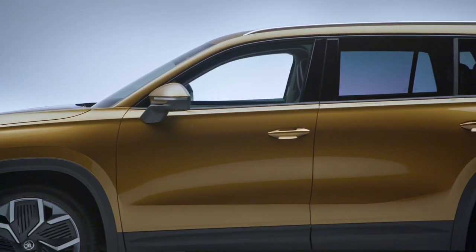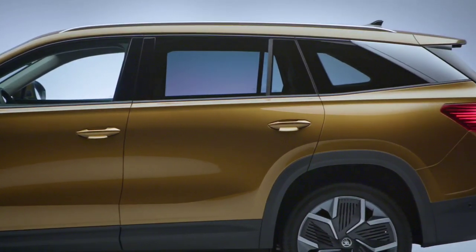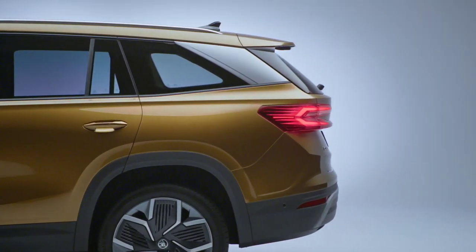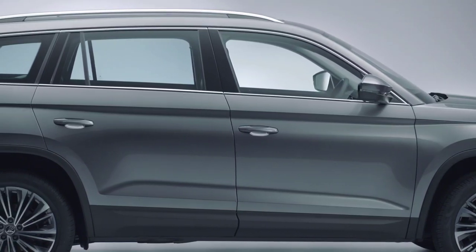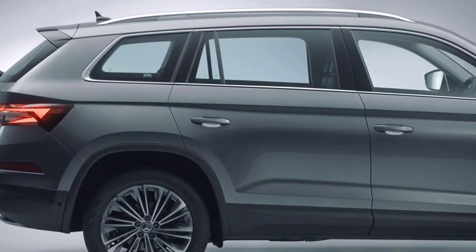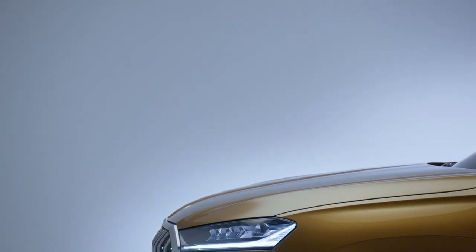The Czech midsize SUV is available with a wide array of alloy wheels in sizes from 17 to 20 inches, along with 9 colors, including a new shade called Bronx Gold Metallic. Sitting at the top of the range, the Sportline trim has a generous array of black accents, including completely dark D-pillars for the first time.